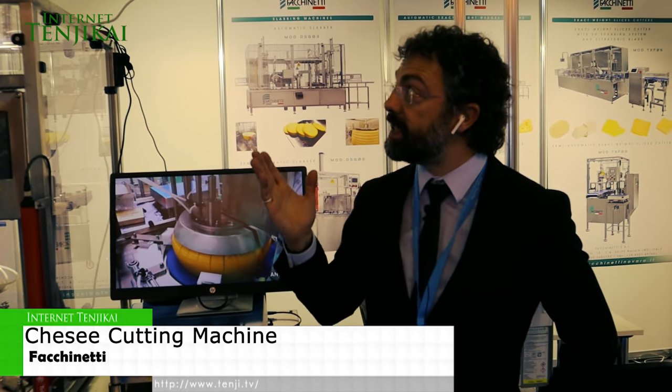Hello, hi, this is Facchini T, an Italian company making cheese cutting machines since 1975.